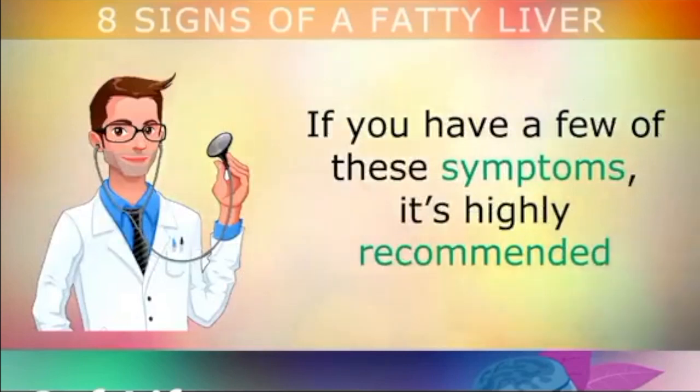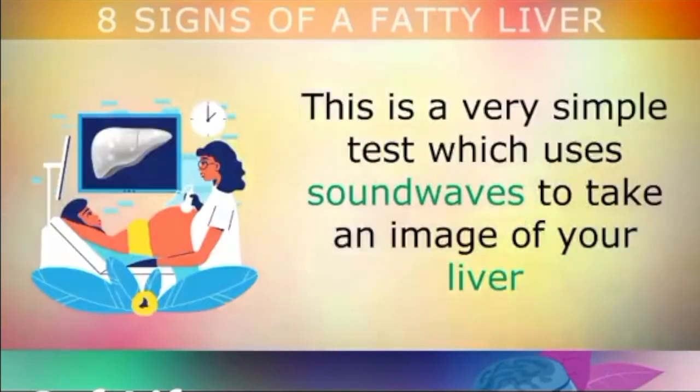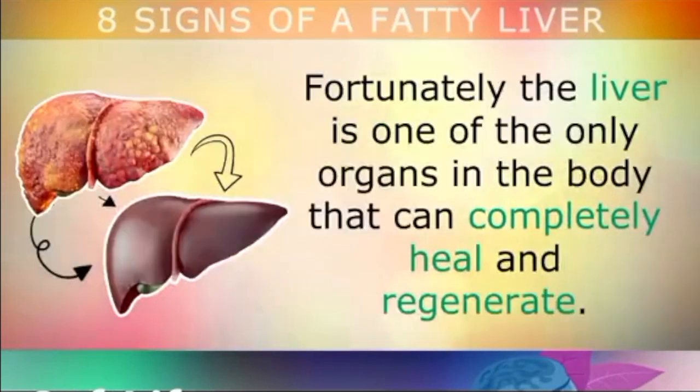If you have a collection of these symptoms, it's highly recommended to visit your doctor and ask for an ultrasound test. This is the same simple test they use on pregnant women — it uses sound waves to take an image of your liver and the network of blood vessels inside, to find out if there are any fatty deposits building up inside the organ. Fortunately, the liver is one of the only organs in the body that can completely heal and regenerate.